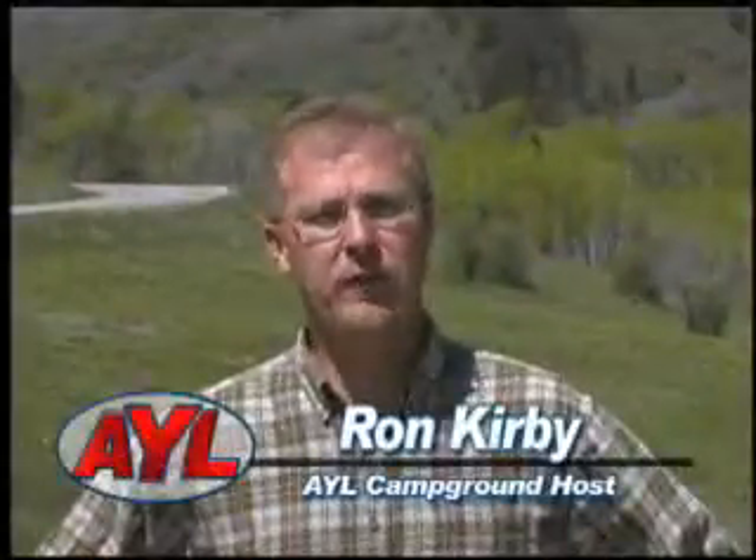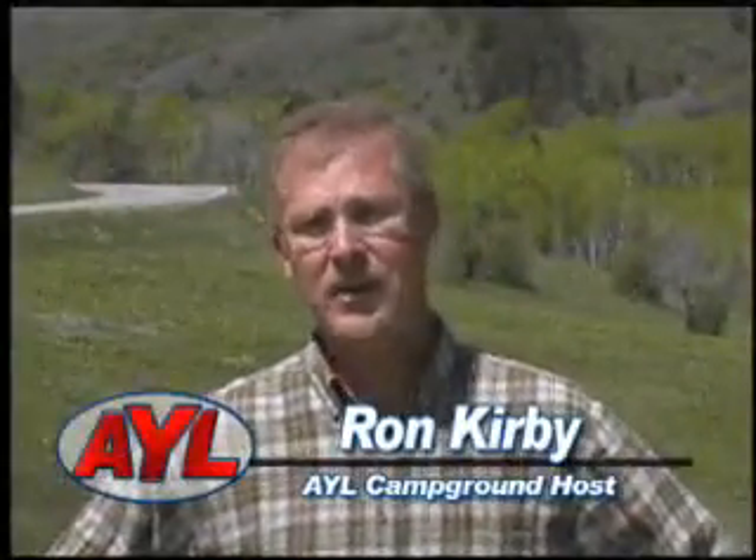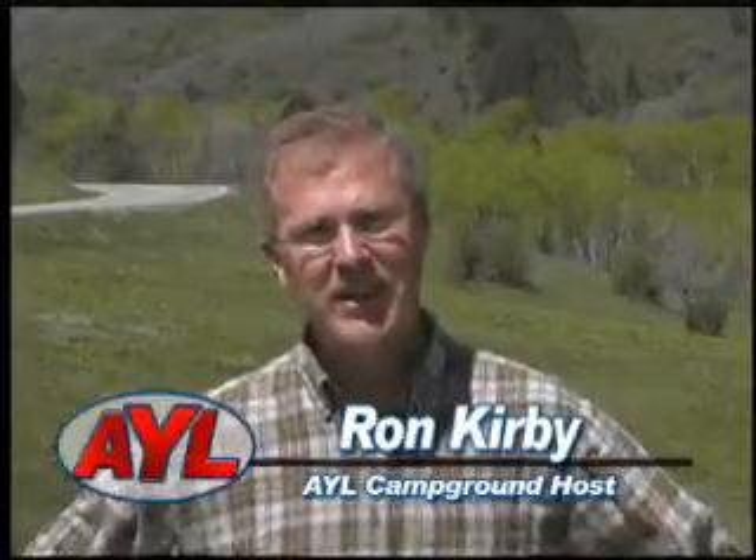Hi, I'm Ron Kirby, producer of Kirby's Utah Camping, and you're at your leisure campground host. Today we're going to explore the Dixie Red Cliffs Campground located just north of St. George.